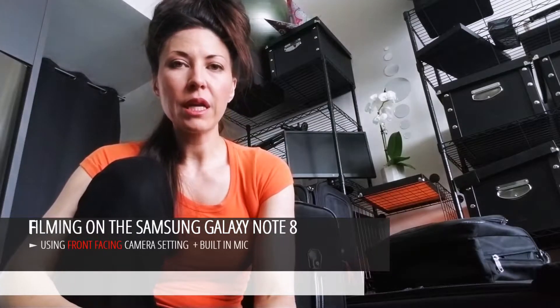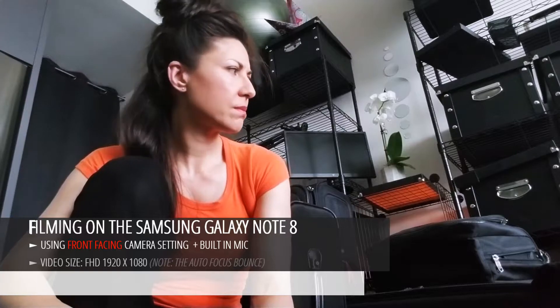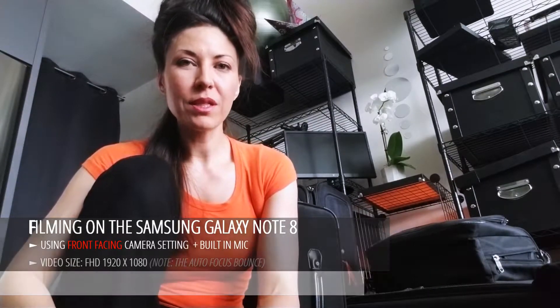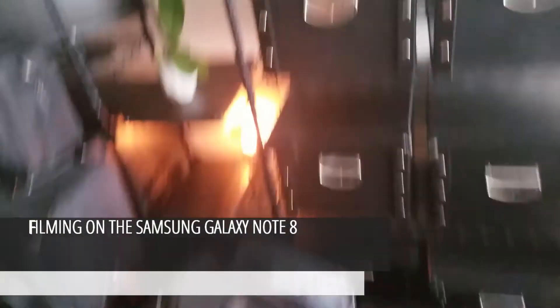Hey guys, if you want me to do a review on any of the items that I've managed to collate over the past week, let me know and I will put together one for you.